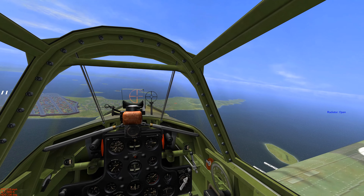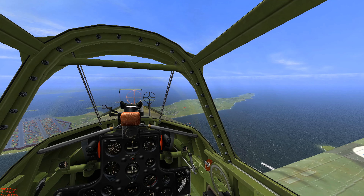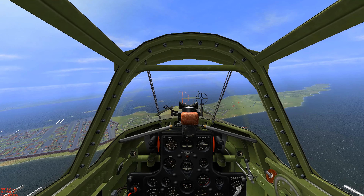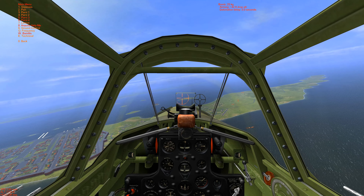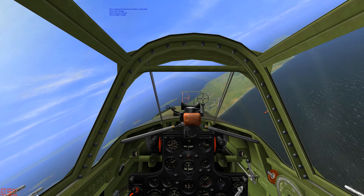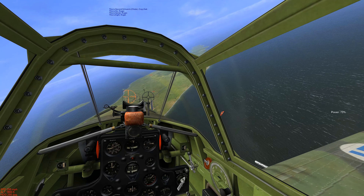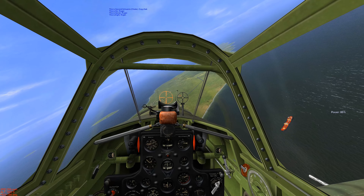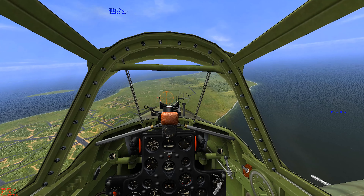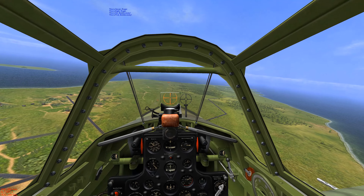We're flying in our Curtis Hawk. Captured in the Battle of France and Norway — gracious gifts by our Luftwaffe allies. We're going to move in on Soviet positions.